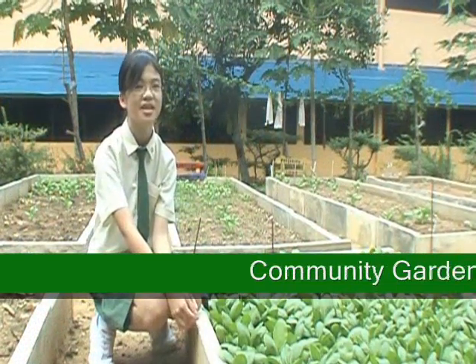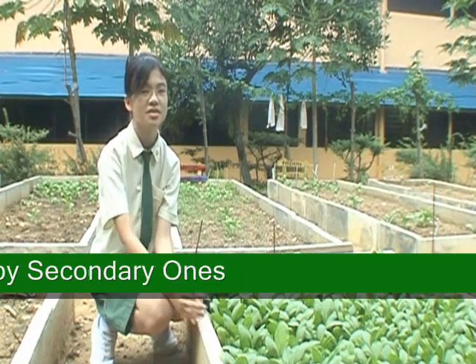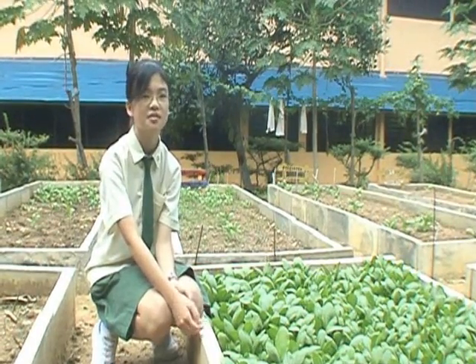Everyone has put in effort in this program, especially the Set One students. They spent time harvesting all these vegetables, just to let the patients in Alexandra Hospital have better vegetables.